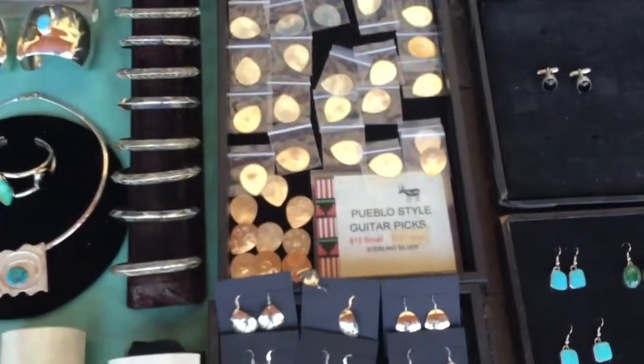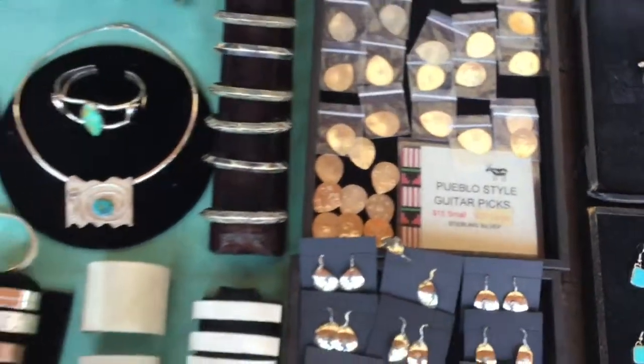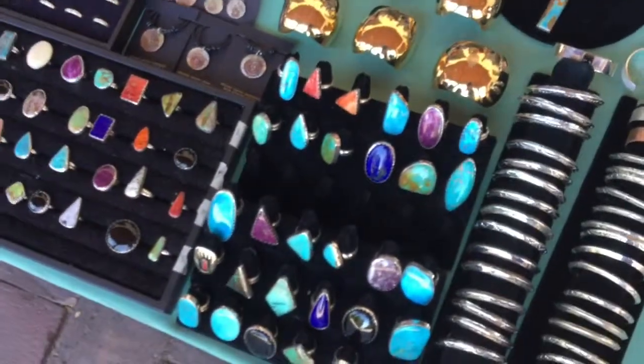Maya Quintana: I'm from the Pueblo of Zia and I'm a silversmith. I make guitar picks, rings, and pendants.